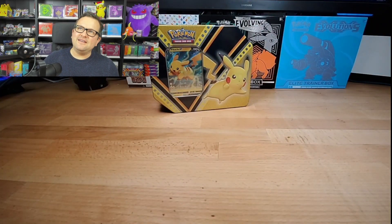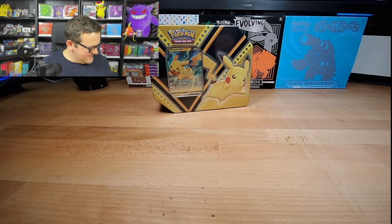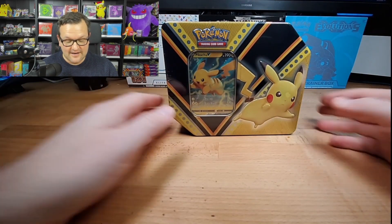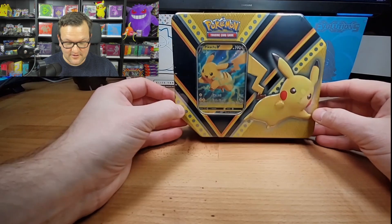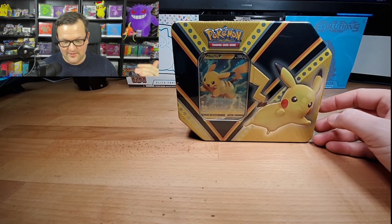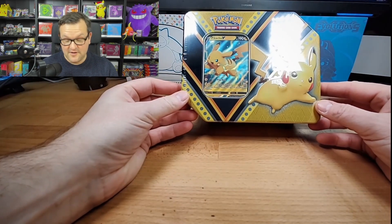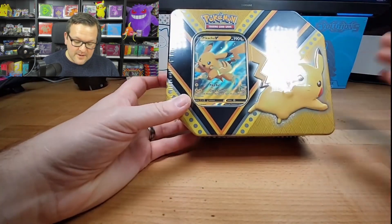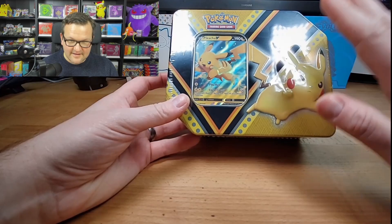I sent out maybe nine or ten boxes today at the post office for the recent giveaways from the prior week, and then the few people who responded early from the post yesterday. So those are all on the way. But back to the main thing here.